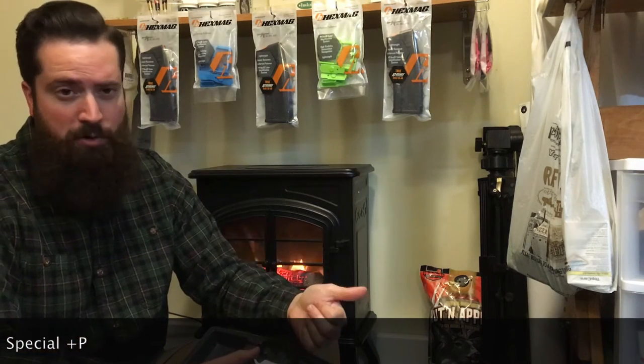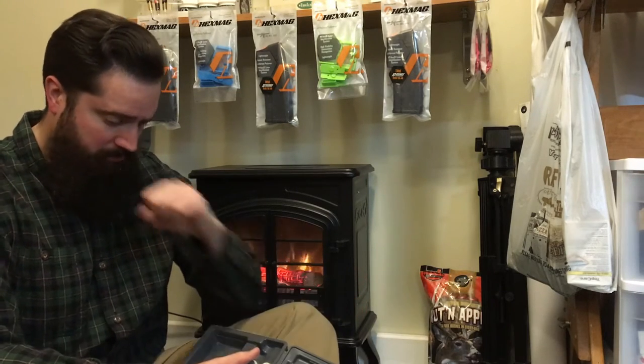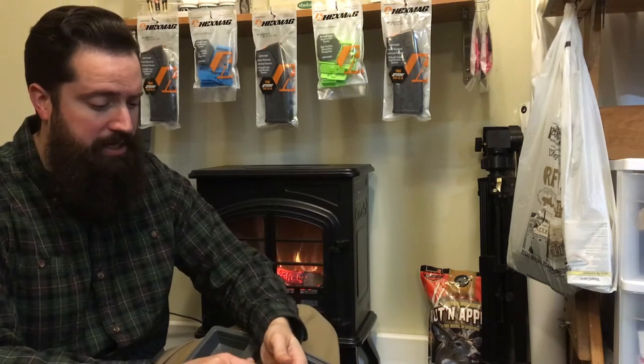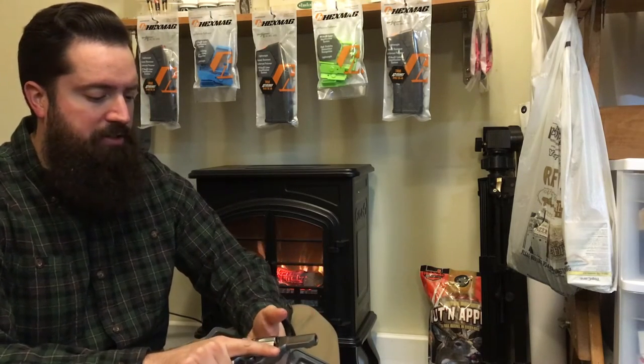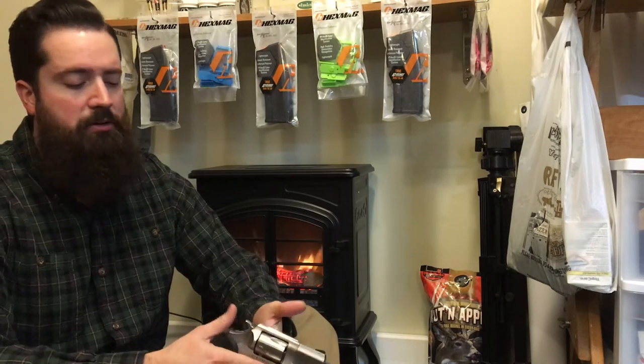Like the Taurus Judge or the Smith & Wesson Governor — you can use 410 shotshells, 45 Long Colt, or with moon clips, 45 ACP. The other fantastic thing about revolvers is their reliability — that's always what's touted with revolvers above semi-automatic magazine-fed pistols.